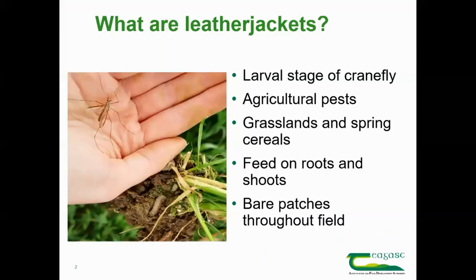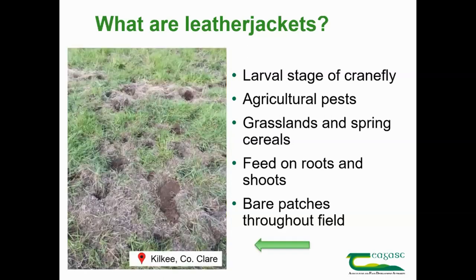Leather jackets are pests in agricultural settings, especially in grasslands and spring cereals. They are the larvae of the crane fly or daddy long legs, often seen flying in late July to early August. One female adult can lay over 300 eggs, so they can build up into high populations over time. The larvae feed on the roots and shoots of crops, leaving bare patches — as seen in this photo from a County Clare farmer where seagulls were also ripping up sods of turf.